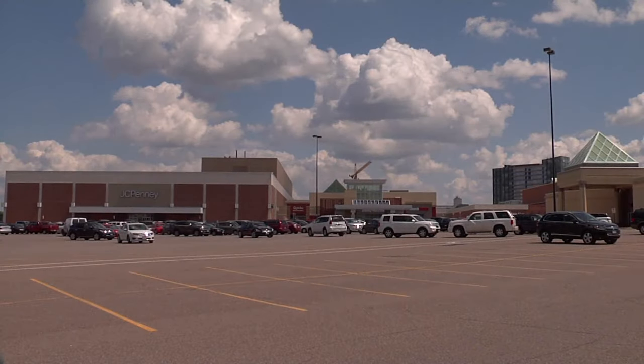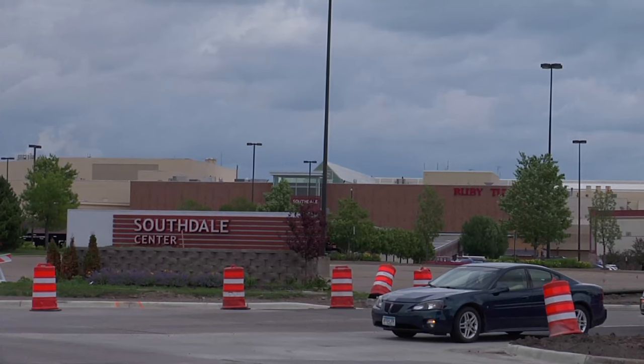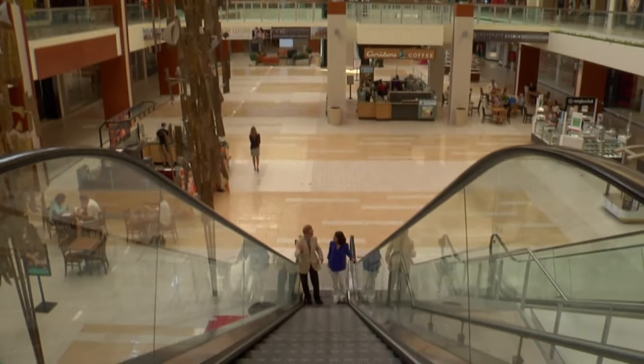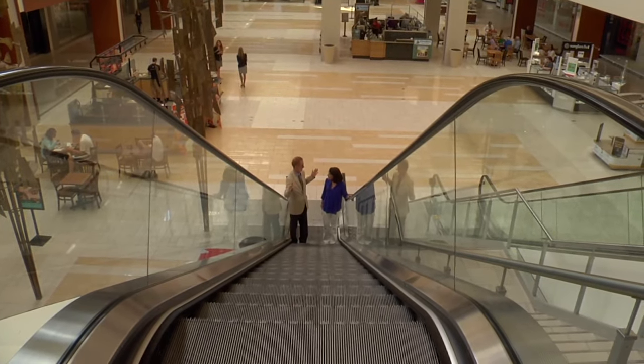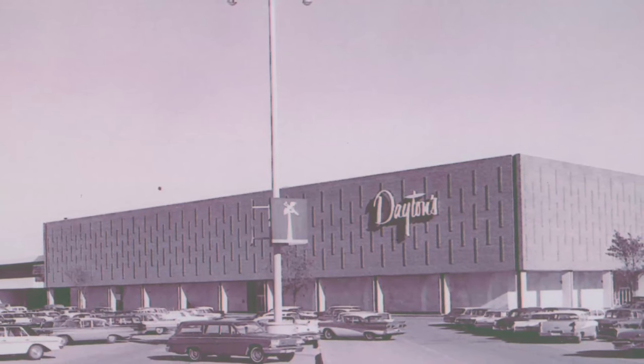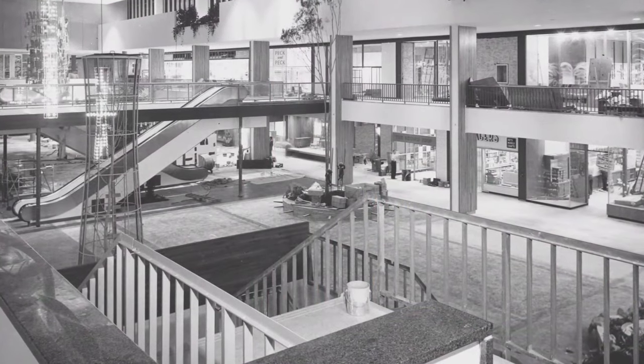Today, Southdale may look like many other malls in America, but it is the first indoor mall ever built, and that makes it significant. Tom Fisher is a professor of architecture and dean of the College of Design at the University of Minnesota. He spent plenty of time studying Gruen's original plans. Gruen's idea of putting competing department stores on either end of the mall was that it would attract more people, and as people went back and forth between the two stores, it would generate more traffic to the smaller stores in between.